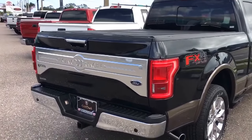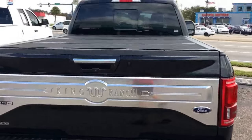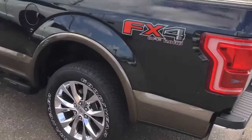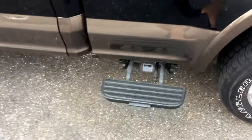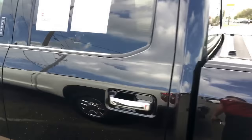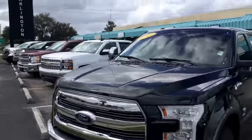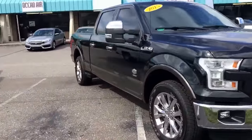Here's the rear of it. It's an FX4 with the sensors, tow package, tonneau cover, King Ranch Edition, big old tires. Check this out. Little step up bars. Probably the nicest F-150 you can buy. It's a great looking truck.